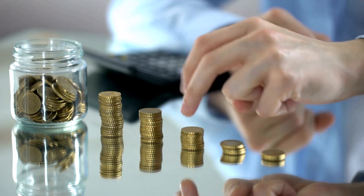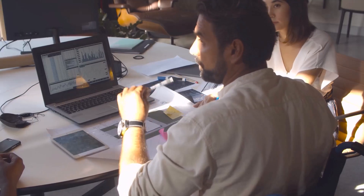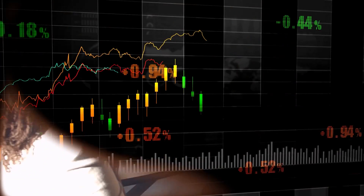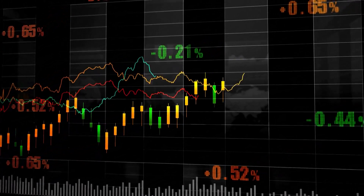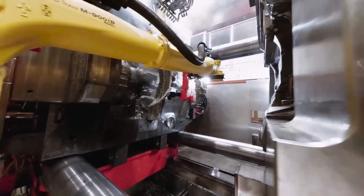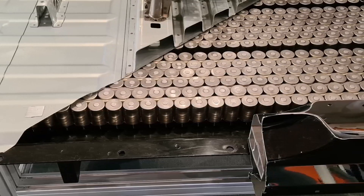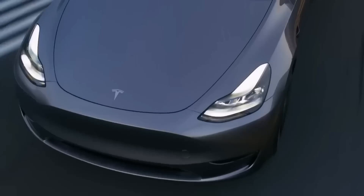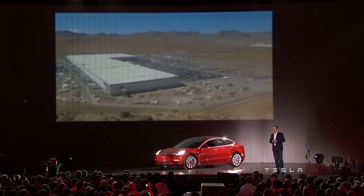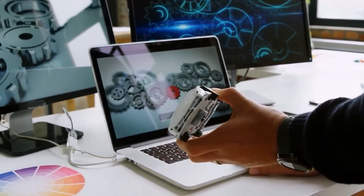The price of these new batteries is another issue for Tesla. These new batteries will probably cost more than the present ones, even if the manufacturer hasn't provided exact pricing information. This may increase the price of Tesla's electric vehicles even farther than they already are, which may reduce some consumers' interest in them. Despite these difficulties, there is no denying that Tesla's brand new crazy battery technology represents a significant advancement for the electric vehicle sector. This most recent invention is proof positive of Tesla's commitment to continually expanding the frontiers of what is achievable in the field of electric car technology.